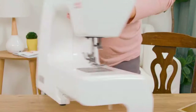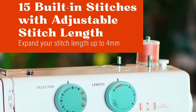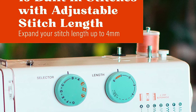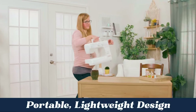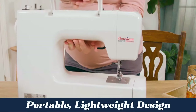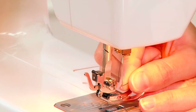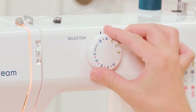American Home A-700 Sewing Machine. The American Home A-700 sewing machine is designed with beginners in mind, offering simplicity and versatility with 15 adjustable stitch types and a four-step buttonhole feature. The compact and lightweight design, complete with a convenient carry handle, ensures portability and easy storage. You have the freedom to choose stitch width and length, adjust tension, and enjoy features like automatic bobbin winding.